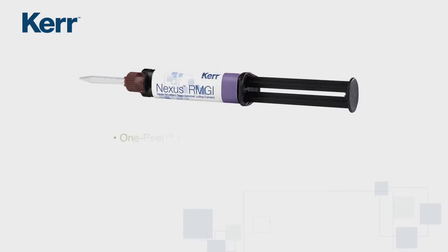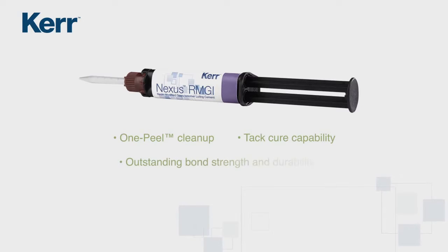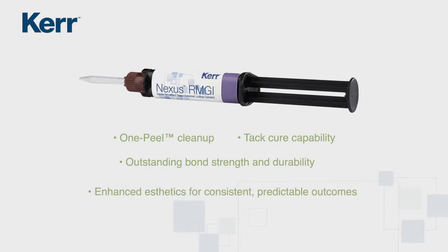Nexus RMGI provides one peel cleanup and optional TAC-Cure capability, plus outstanding bond strength and durability, combined with enhanced aesthetics for consistent, predictable outcomes.